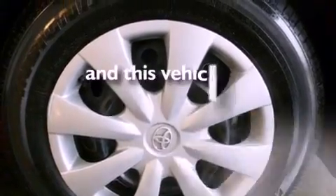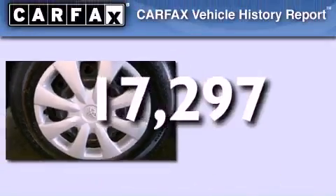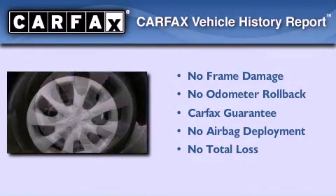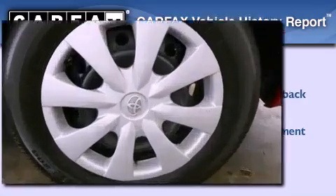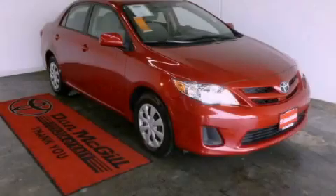This vehicle has less than 18,000 miles. Not to mention that this Toyota qualifies for the Carfax Buy Back Guarantee. We invite you to contact us today to learn more about this vehicle.